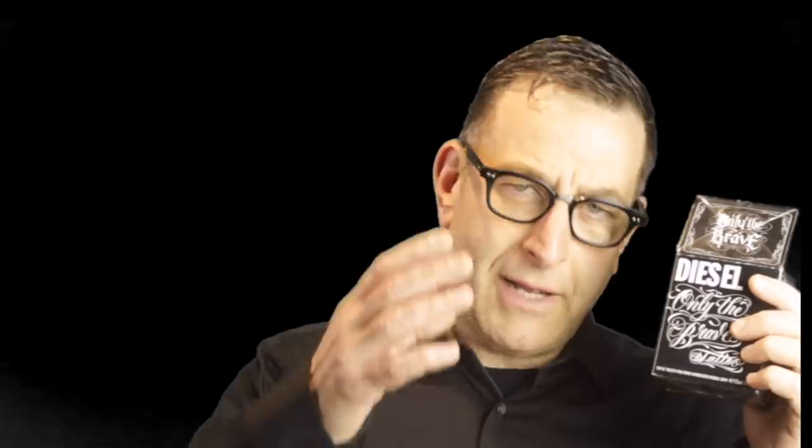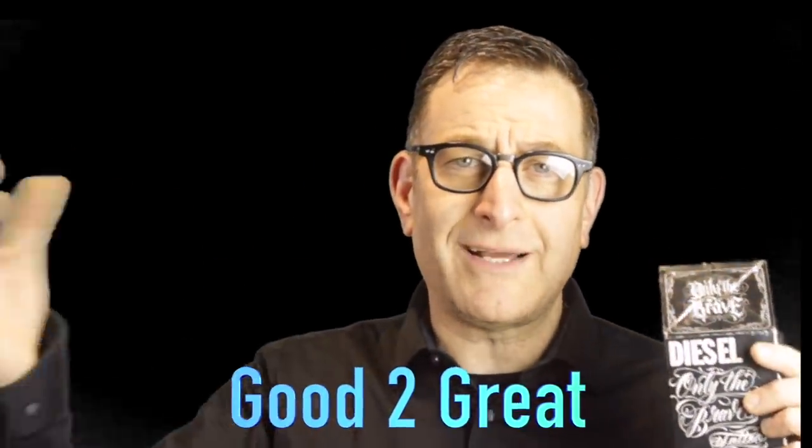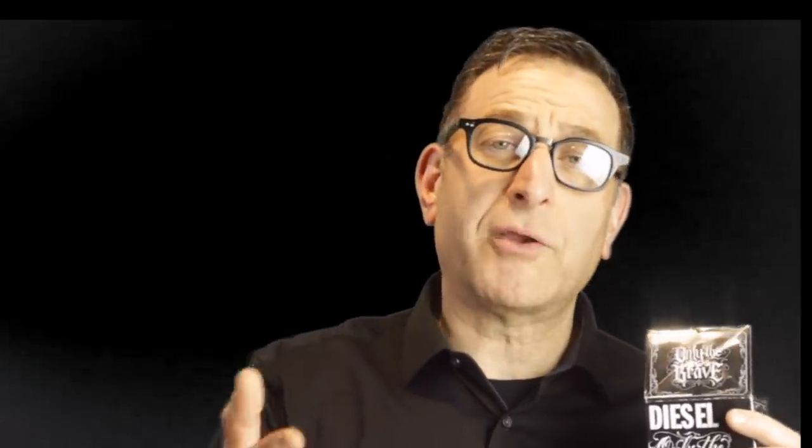A similar scent to this would be Kuros Silver — it has similar notes, more than 55% notes in common, making it a similar scent. As we move up this list, I presented it from good to great, which means the great titles are coming up at the end of this video, plus five bonuses. By great titles, I mean more mass-appealing, more popular, even though they are still hidden gems.